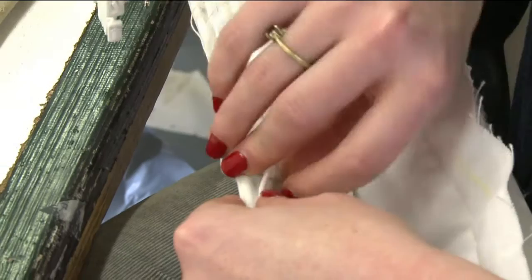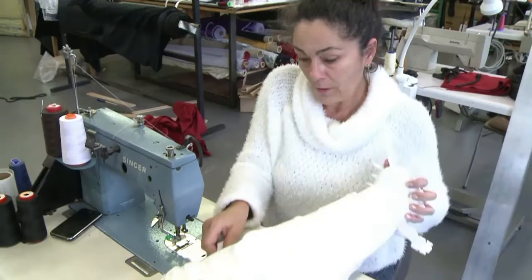The next step? Figuring out the best way to attach the armour to the actor's body. It's not easy — for some of the pieces you can't use a machine at all.